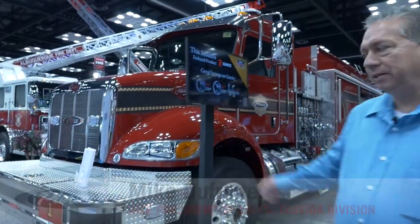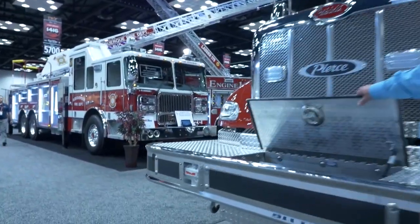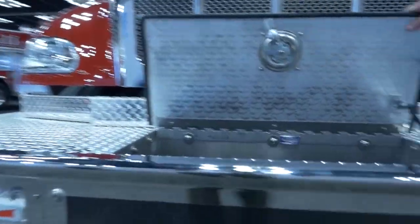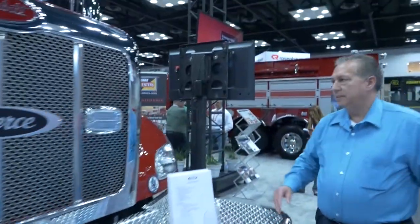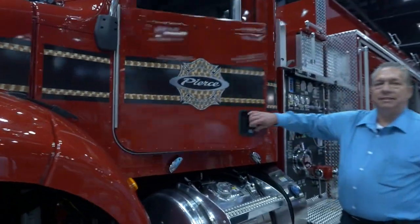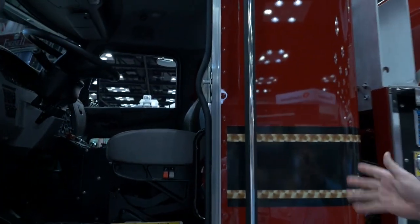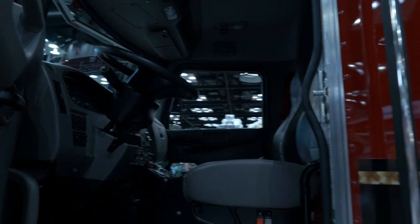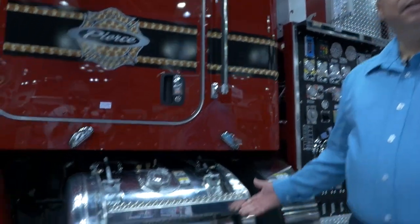This is a Florida-built Peterbilt 348 chassis pumper tanker. Starting with the chassis, we've got a 19-inch bumper extension, a recessed one-and-a-half-inch outlet with a hose tray, a 380 horsepower PACCAR engine, and an extended cab with 10 inches of additional space behind the driver and officer. It also features a 60-gallon fuel tank.